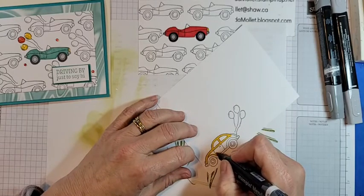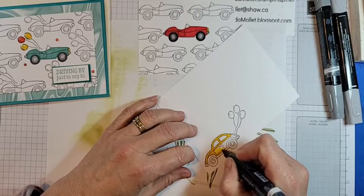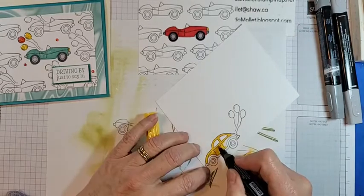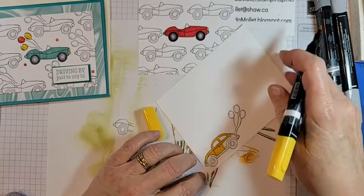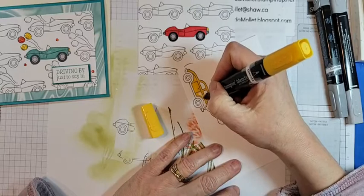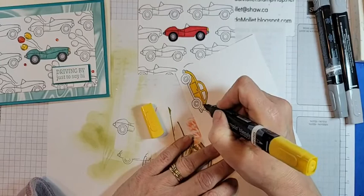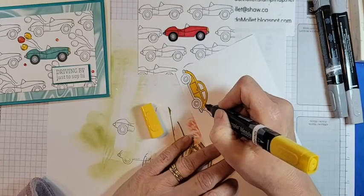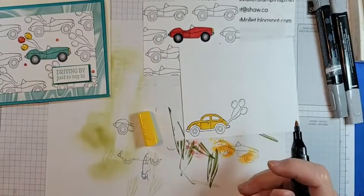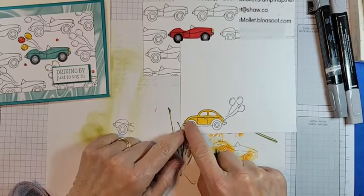Anyways, if you are in Tofino they have those Volkswagen vans — they even have one at the tourist information bureau. I think my yellow ink is dying. There's a little surf shop in the same little complex as Chocolate Tofino.